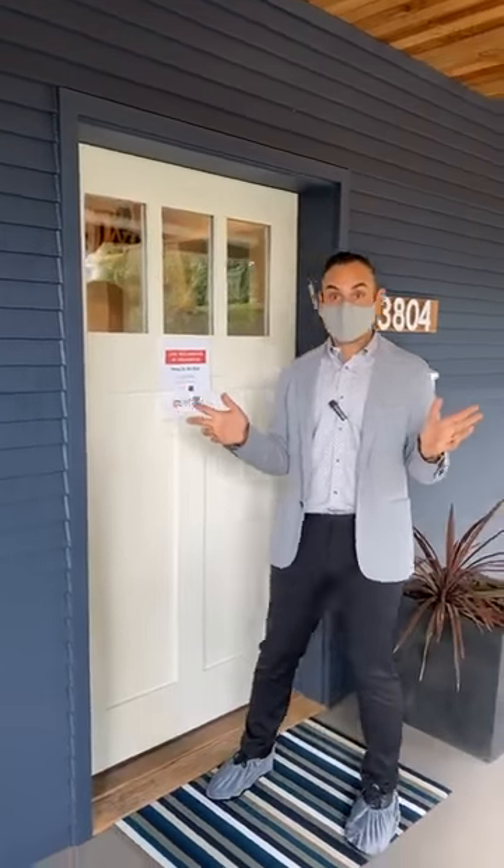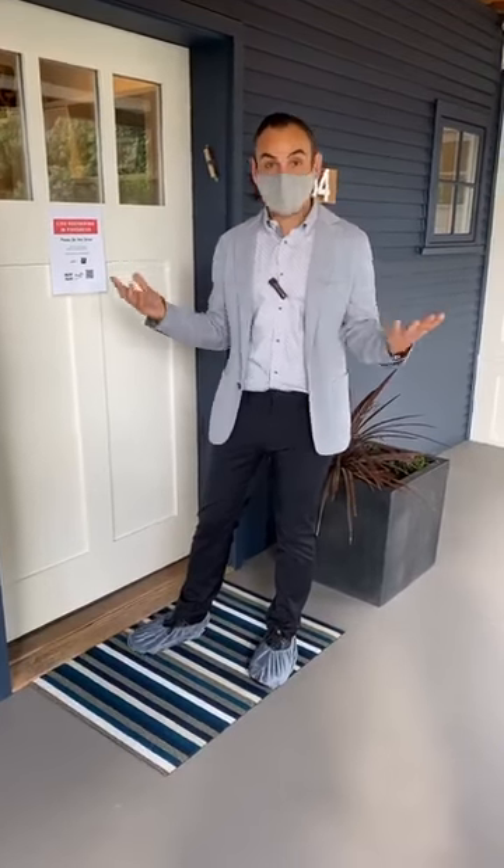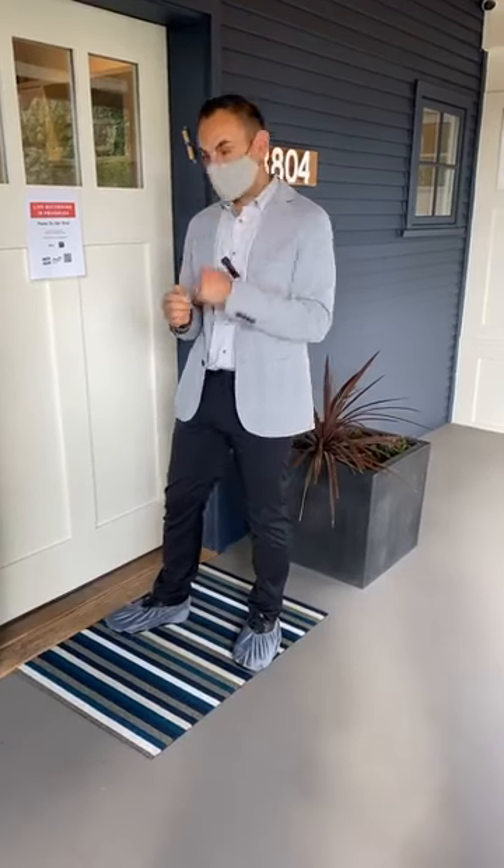On the outside of this home it is very much a traditional classic craftsman, but once you're inside you'll notice it has a completely modern and really hip urban feel. So let's take a look.